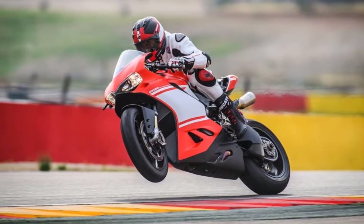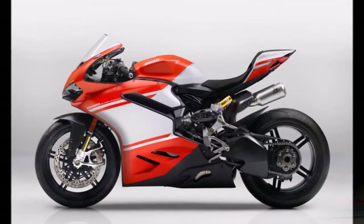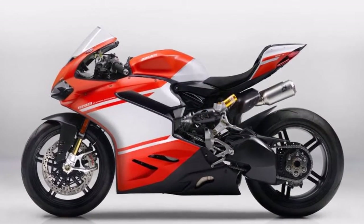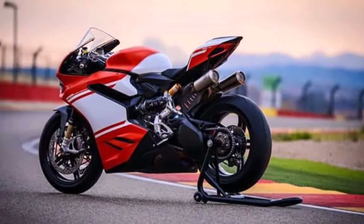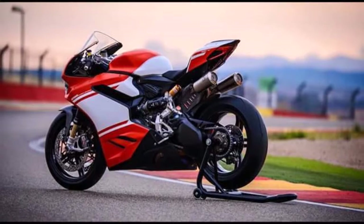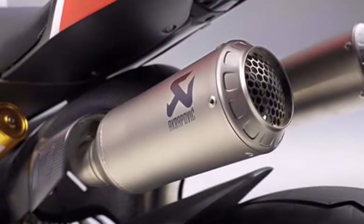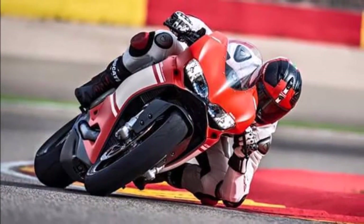The 1299 Superlegra is what bedroom posters are made of, and for the fortunate few, owning one in India is now possible. The Italian motorcycle giant has launched its flagship offering in the country for a staggering price of 1,12,20,000 — or simply 1.12 crore — ex-showroom, Delhi. This makes the Italian monster India's most expensive bike currently on sale.